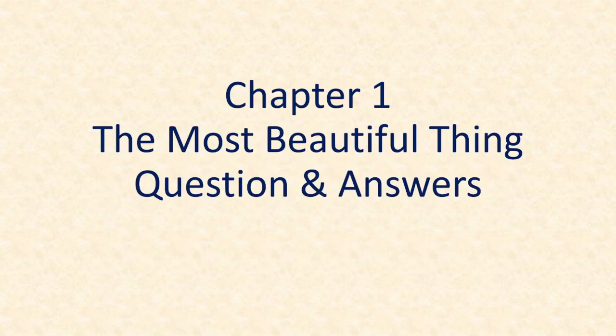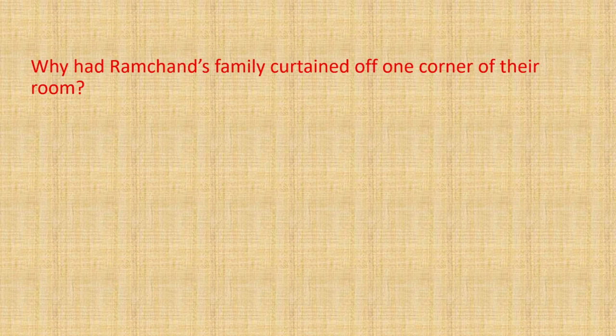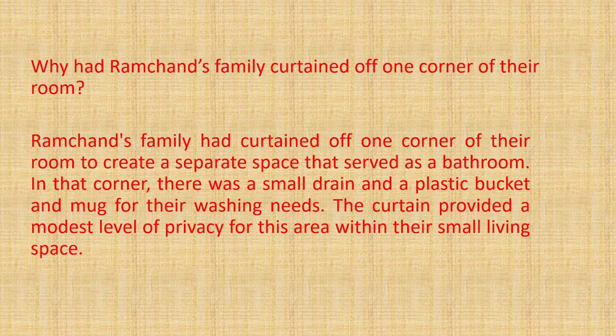The first question is: why had Ramchand's family curtained off one corner of their room? The answer is: Ramchand's family had curtained off one corner of their room to create a separate space that served as a bathroom. In that corner, there was a small drain and a plastic bucket and mug for their washing needs. The curtain provided a modest level of privacy for this area within their small living space.